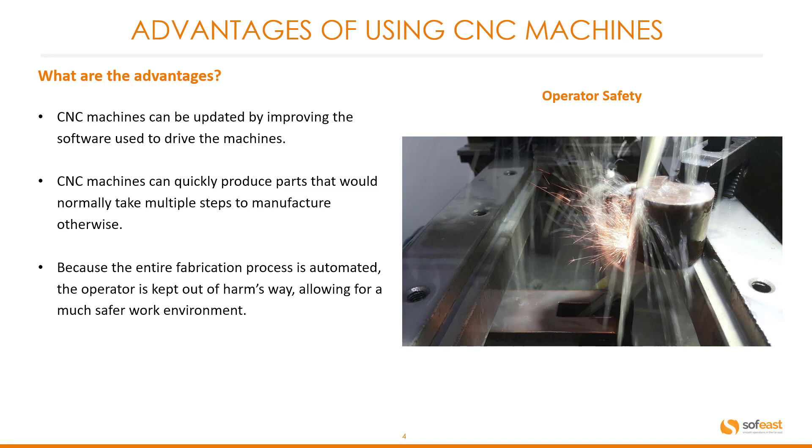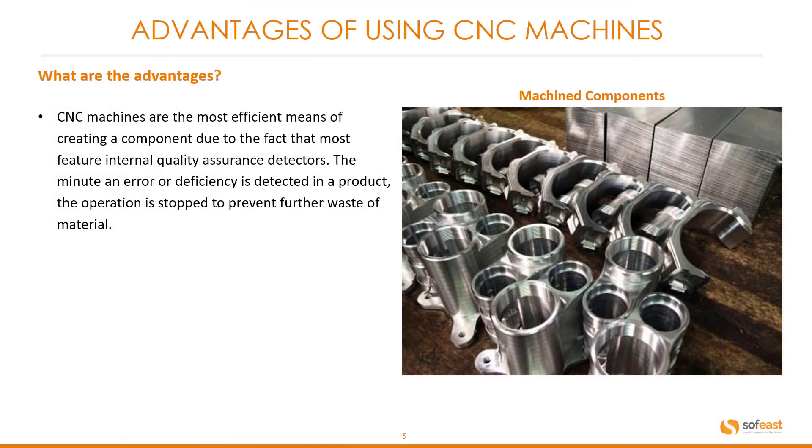Because the entire fabrication process is automated, the operator is kept out of harm's way, allowing for a much safer work environment. CNC machines are the most efficient means of creating a component due to the fact that most feature internal quality assurance detectors.